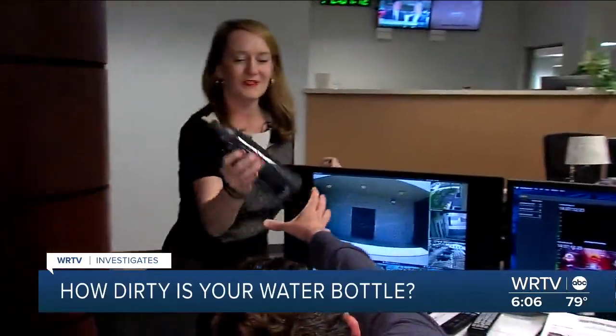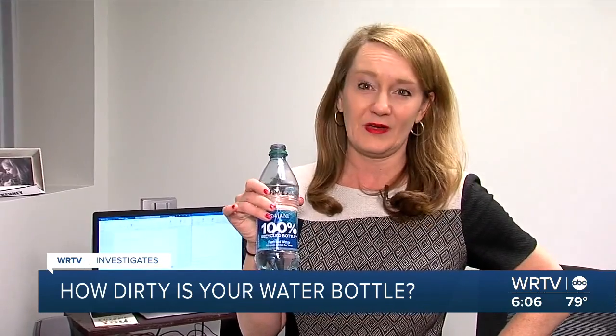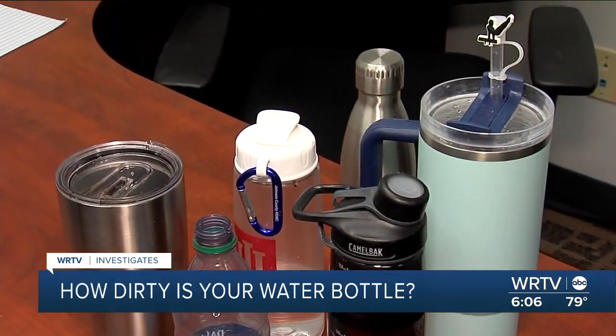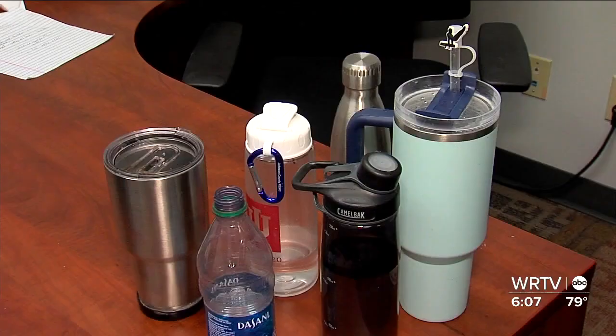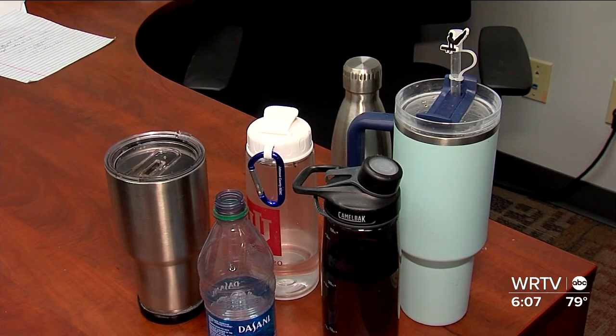First step, we gathered up half a dozen bottles from our homes and our newsroom. We're just gonna see if anything's growing in here. And lastly, we're just gonna use one of my bottles — I've been using this for probably a month now and haven't washed it. We made sure to include different types including stainless steel, plastic, screw tops and straws, including this Stanley owned by a WRTV employee's ten-year-old child.